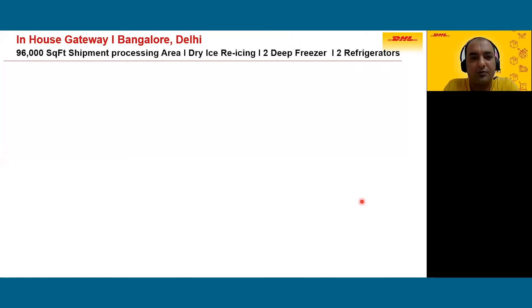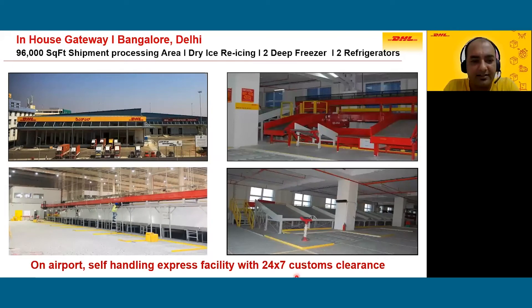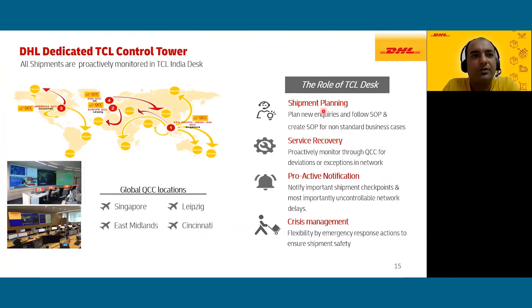Once you pack the shipment, you need to move it out of India, which requires knowledge of customs clearance and the right infrastructure. DHL has its own air-side facilities at Bangalore and Delhi — self-handling express facilities working with customs 24 by 7. Some of these facilities also have deep freezer ranges and refrigerators available. With advance notice we can also replenish dry ice if any requirement arises during customs clearance.